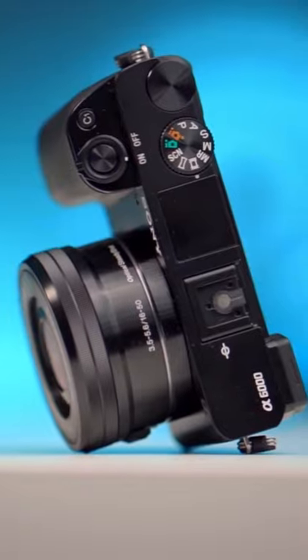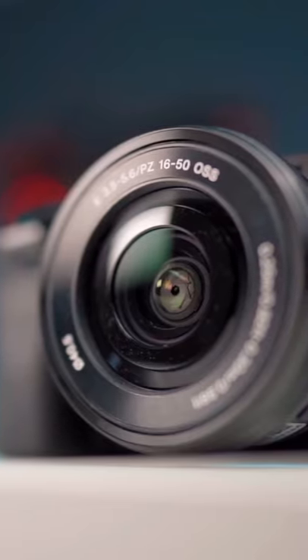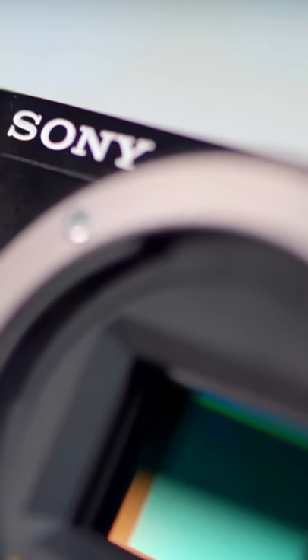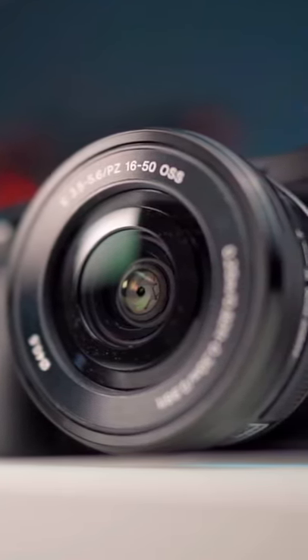Here's the best budget video photo camera in 2020. This is the Sony a6000 with the 16-50mm kit lens. For the amount of quality you can get for the price, it's absolutely insane. You get a 24 megapixel APS-C sensor and you can shoot up to 60fps in full HD.